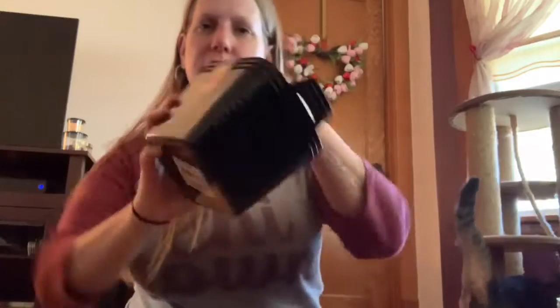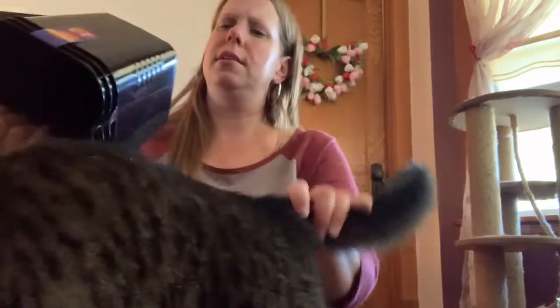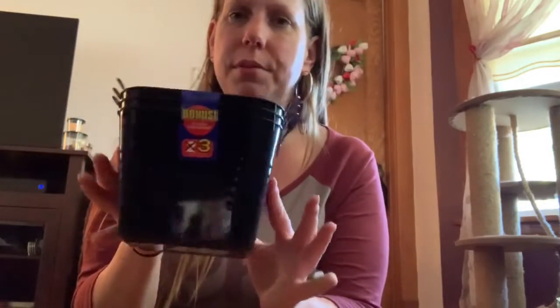I found these cute little containers. They're a three-pack — little bucket containers. I thought they were so cute. It just says 'bucket' on them. I'll use them to put store stuff in. I'll find something to do with them.